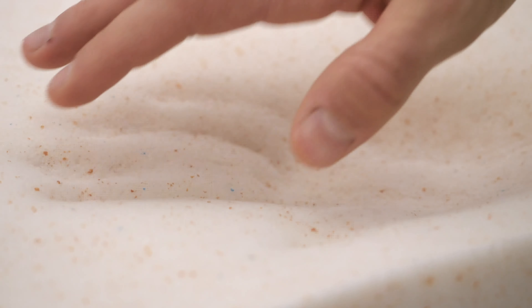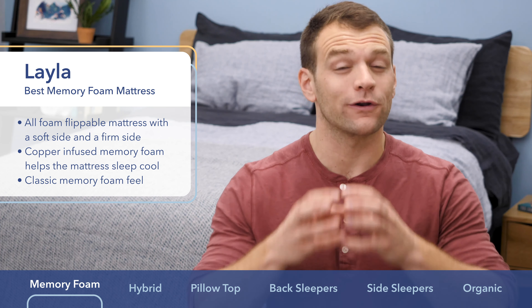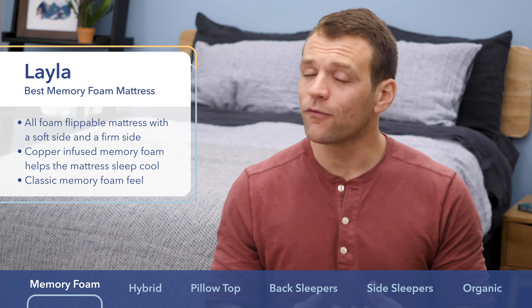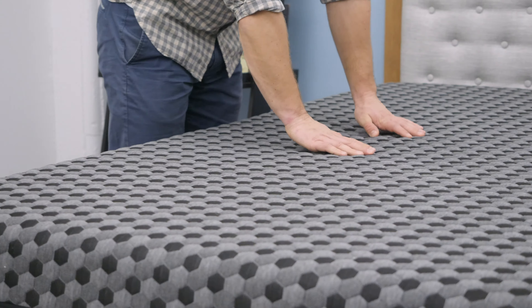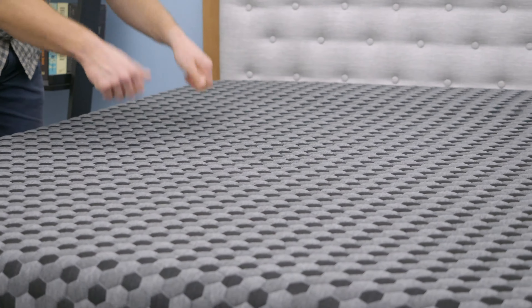Even with the benefits of pressure relief, one of the common complaints against memory foam is that it traps body heat. Layla has included a copper infusion in order to help draw heat away from the sleeper and help you sleep a little bit cooler. Overall, I like the Layla for memory foam lovers regardless of the position that you sleep in. If you are looking for a mattress with that body-contouring feel, I would start with the Layla.